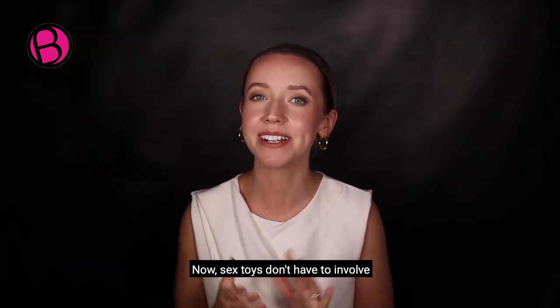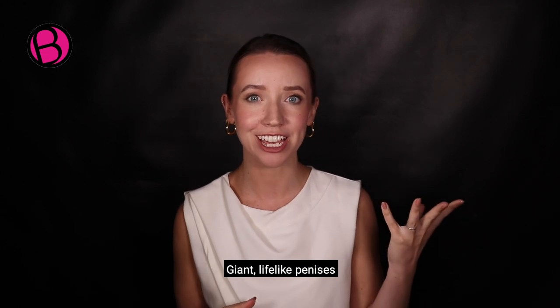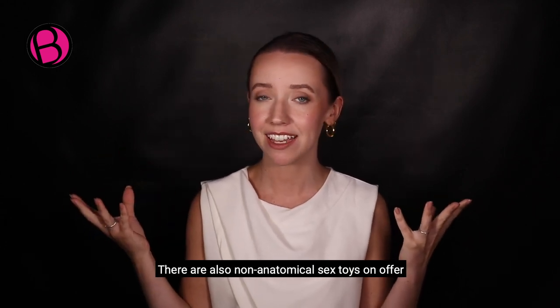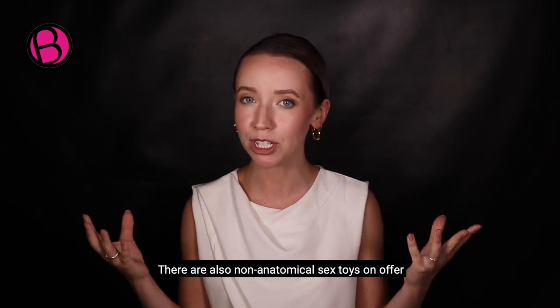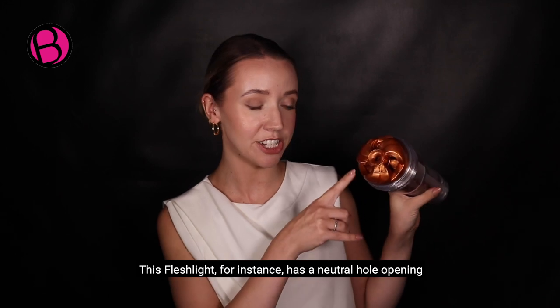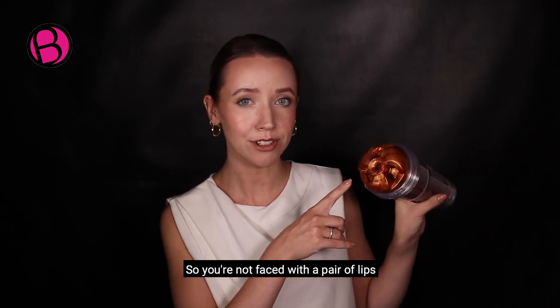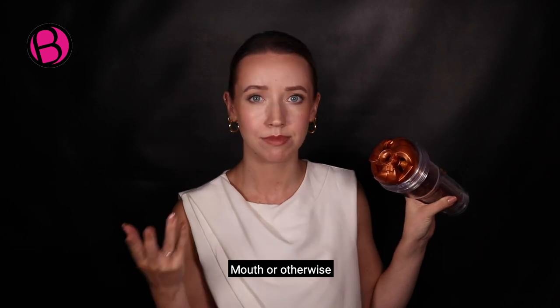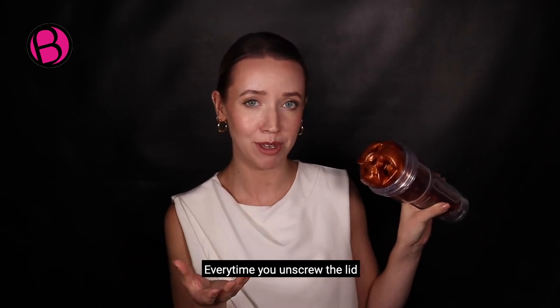Sex toys don't have to involve giant, lifelike penises or realistic vaginas. There are also non-anatomical sex toys on offer. This Fleshlight, for instance, has a neutral hole opening, so you're not faced with a pair of lips, mouth or otherwise, or a butt every time you unscrew the lid.